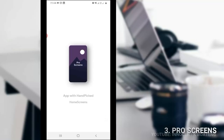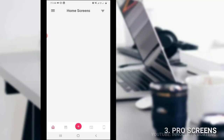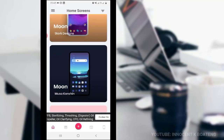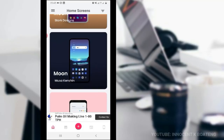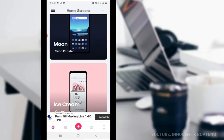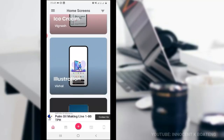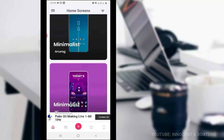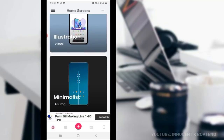Making it to number three on the list today is called Pro Screens. This particular app is a setup inspiration app that helps you get some awesome setup inspiration. The developers built this app for others to upload their setup designs alongside the resources they used — their icon packs, KWGT widgets, wallpapers — all of them. You can download them for free and follow the inspiration to create a setup for yourself.